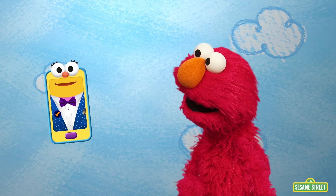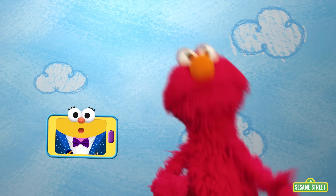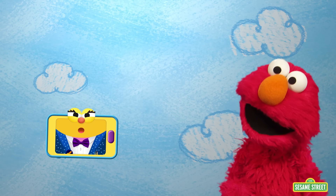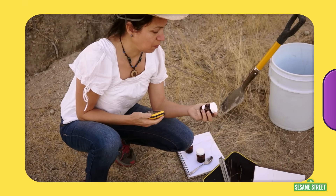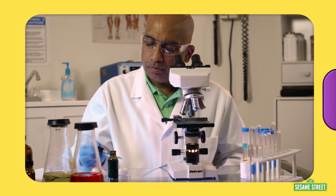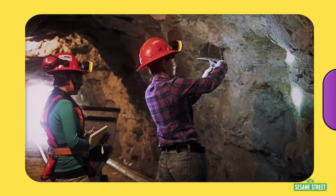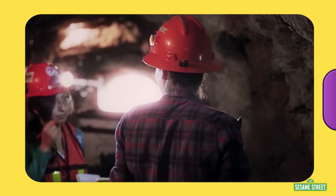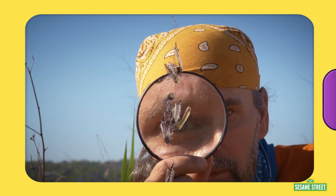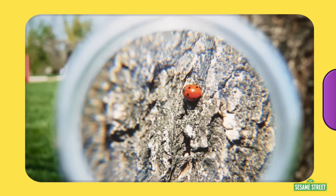What do we do to learn something new? We look it up! Researching scientists — here we go! A scientist is someone who observes, questions, and investigates to find out more about something. There are all different kinds of scientists, like geologists, who study rocks and use tools like hammers to collect and learn more about them. Entomologists study insects, and they use magnifying glasses to get a closer look.